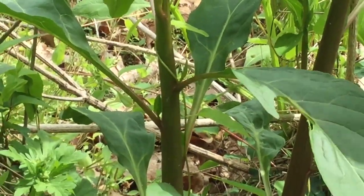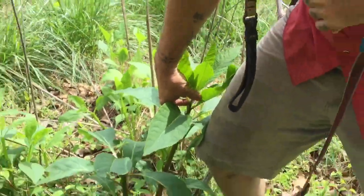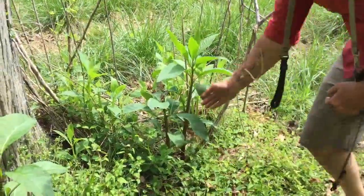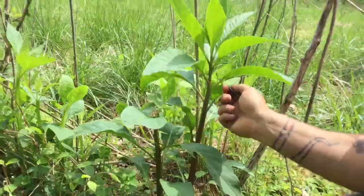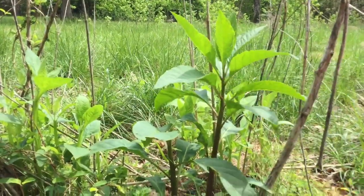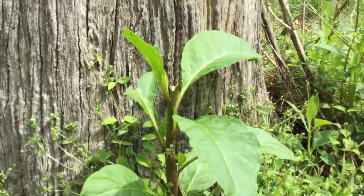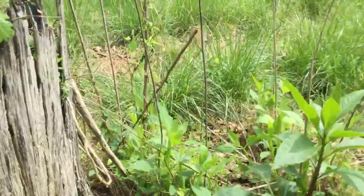The best time to gather pokeweed is when it is under knee height — you can see this one's getting a little old. The chemicals that can make it poisonous start getting stronger when it gets higher than that. You can take a pokeweed and break it right off. You can take the whole top, break it right off at about knee height, and boil it in a pot of water for a while, letting the water turn kind of reddish. Pour it out, put more water in, and boil and dump it a few times — by a few, I mean three to five.